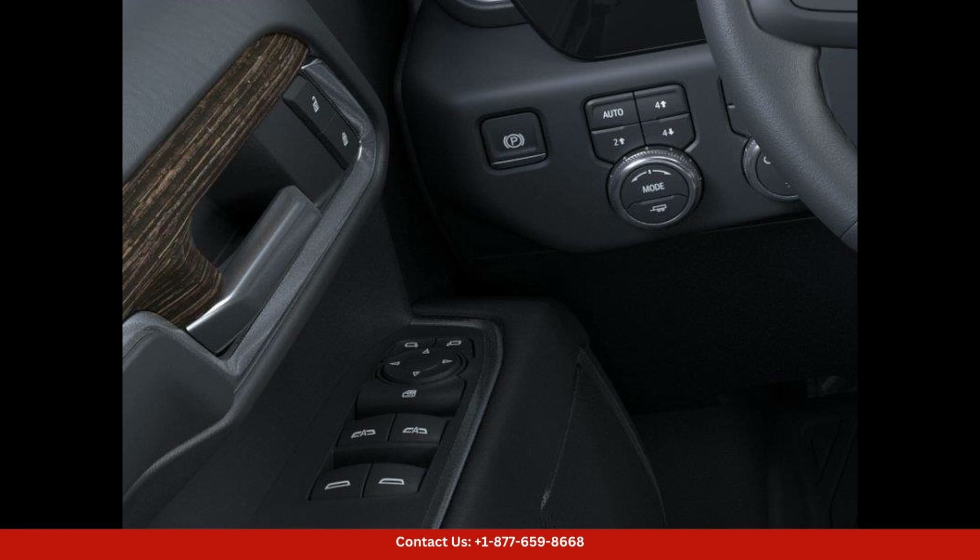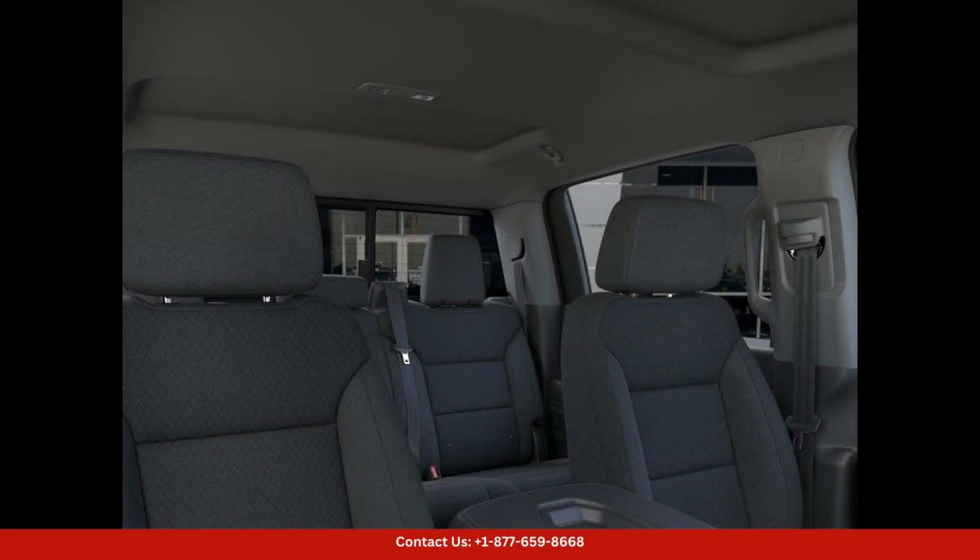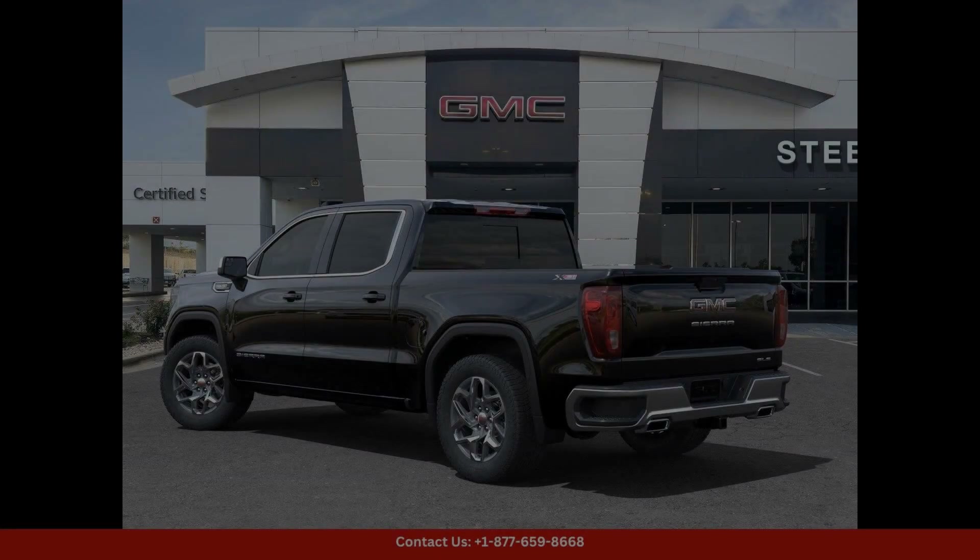This truck is as practical as it is stylish. Under the hood, you will find a powerful engine that delivers impressive performance and efficiency, whether you are hauling a heavy load or simply cruising down the highway. The Sierra 1500 SLE is up to the task.